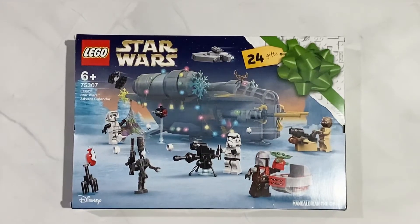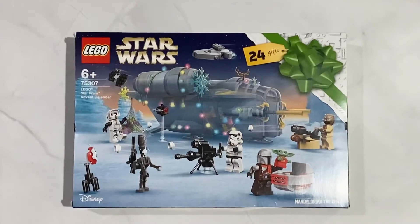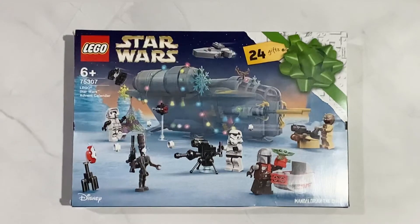Hi everybody, welcome back. I have a new Lego Star Wars set. It is the Lego Star Wars Advent Calendar, number 75307.